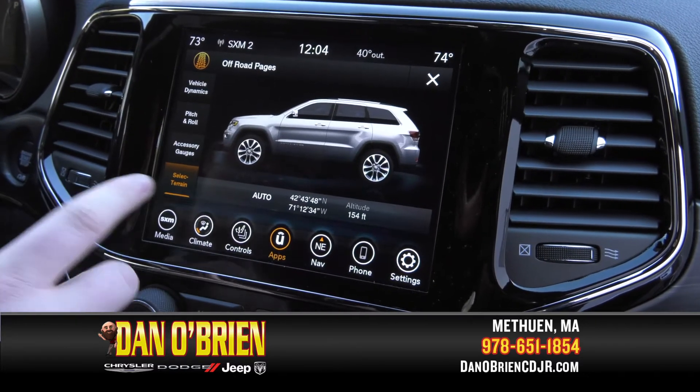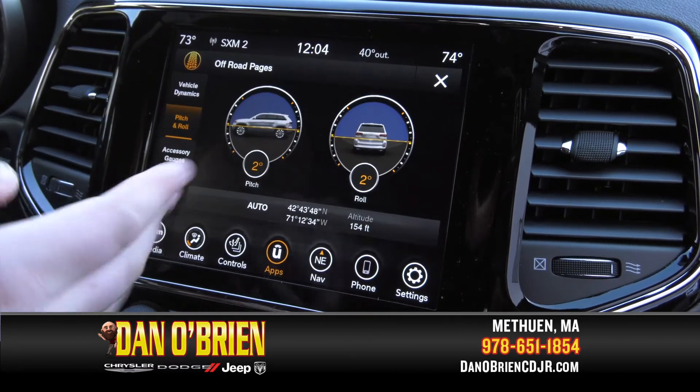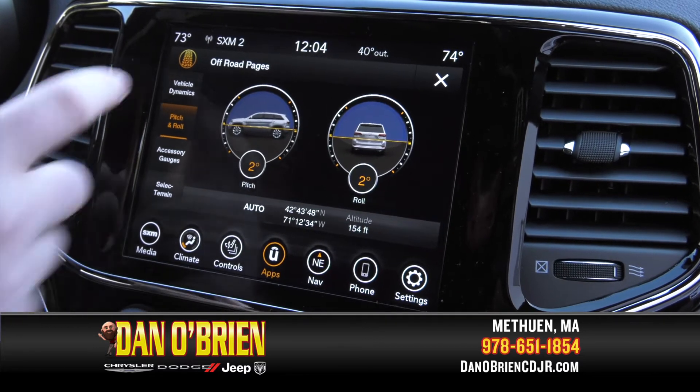Here's where you can access the select terrain mode, the accessory gauges — coolant temp, oil pressure — pitch and roll which tells you the angle your car is at, and the vehicle dynamics.